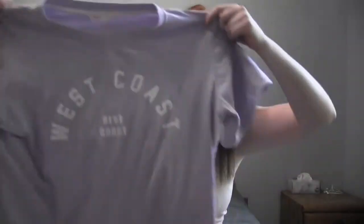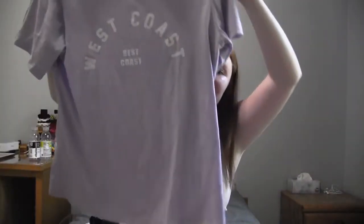The last shirt we have is this one that is not a crop top. It says 'West Coast Best Coast' and I think I might crop it, but it is cute the way that it is. So this is the last shirt.